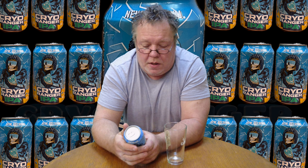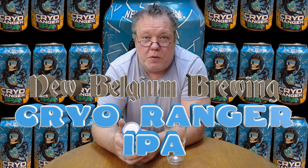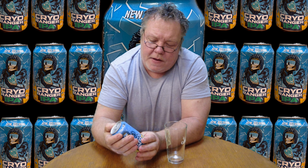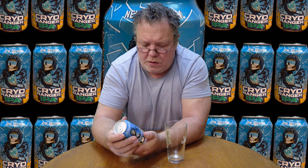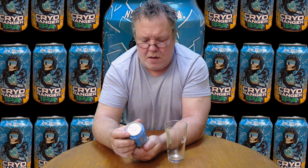Hey guys, welcome back to Jersey Shore Beers and Brews Reviews. It is Friday, beer day! I am psyched because we're getting into fall weather here. I've got an Oktoberfest I'm going to be reviewing after this one. I've got two beers today. This one is a new one from New Belgian, who brews Voodoo Rangers and all those things — this one's called Cryo Ranger. I couldn't pass it by once I saw it.